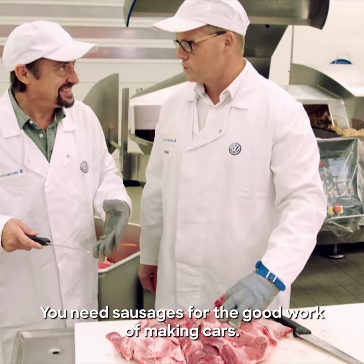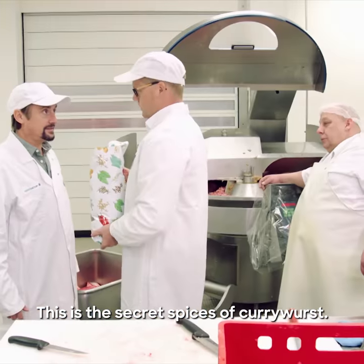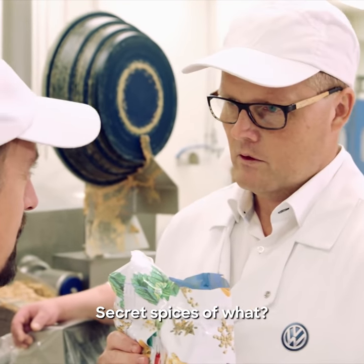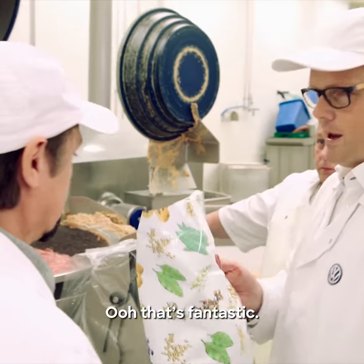You need sausages for the good work, for making cars. This is the secret spices of Currywurst — it's so important for the sausages. Secret spices of Currywurst? Oh, that is actually fantastic. You will make some?